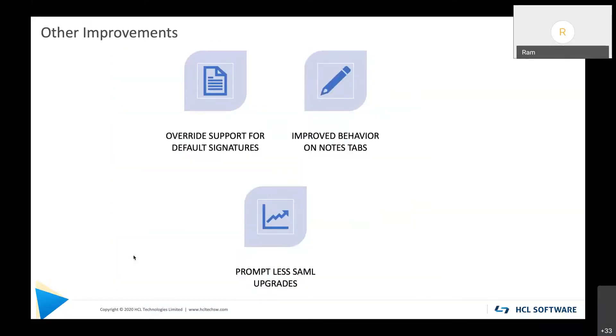We have some additional general improvements. One is override support for default signatures: in V10 we added separate signatures for new email versus reply and forward. We got feedback that people love that feature but would like to override it on certain emails. So in V12 you can override the default preference and choose a different signature than what the preference specifies on a per-email basis.